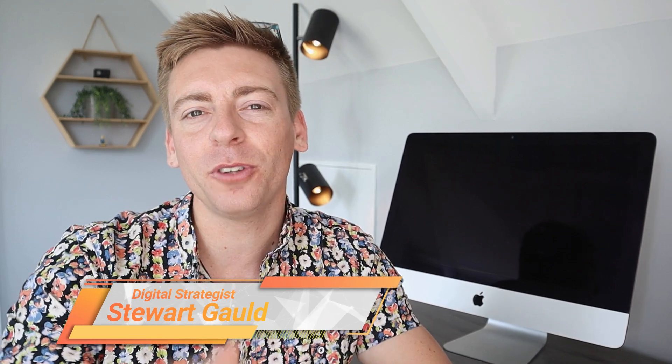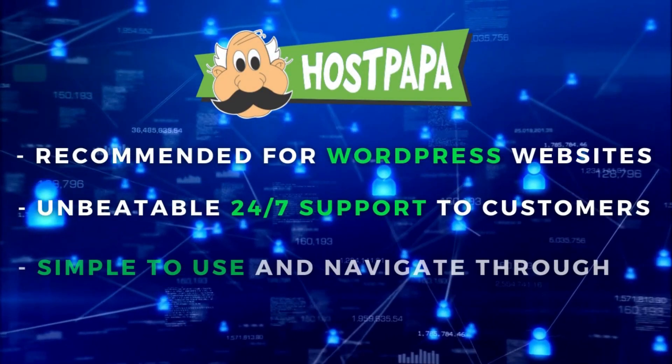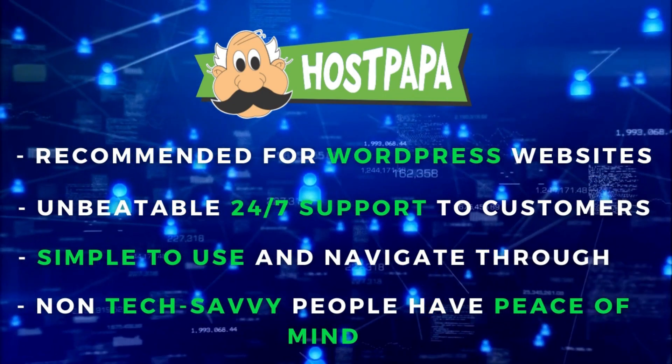Hey guys, Stuart here, welcome back to this channel. If you're looking to create a new WordPress website and you're not too sure on the best web hosting provider, or you're looking to shift your existing website over to a new web host, then this video is for you. I'm going to share exactly how you can set up hosting for your existing or new WordPress website with HostPapa.